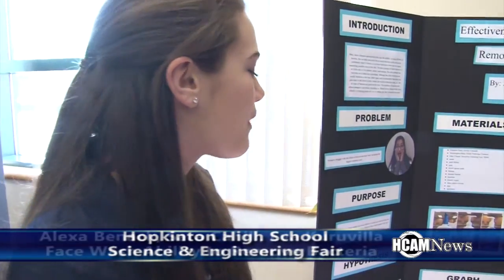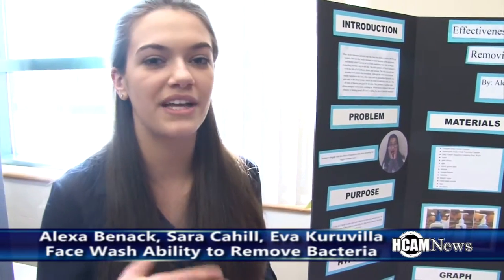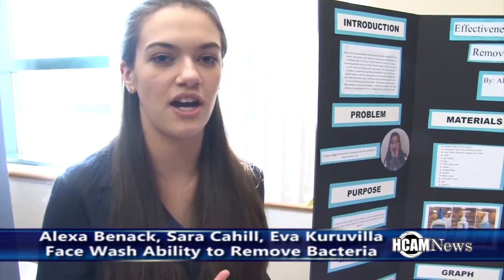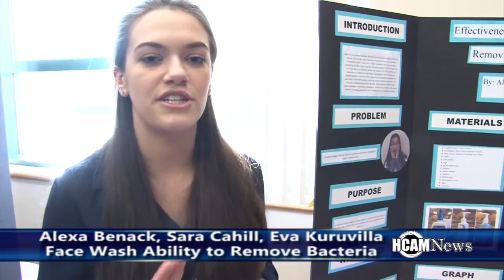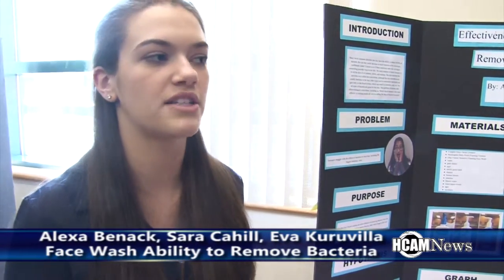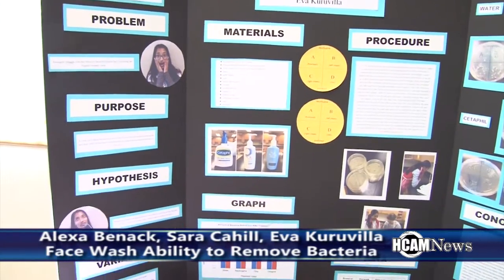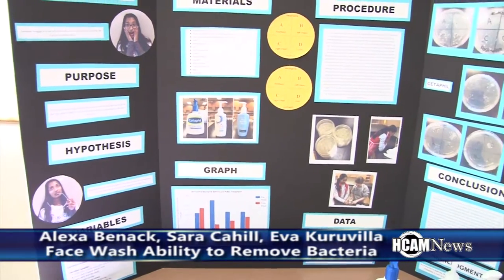Hi, I'm Alexa Benek and we are testing the effectiveness of different facial cleansers in removing bacteria from the face. A problem that teenagers struggle with is acne, and we realized that bacteria is a major cause of acne. We thought that traditional facial cleansers will be more effective than just using regular water to remove bacteria from the face. We tried to control our variables throughout.